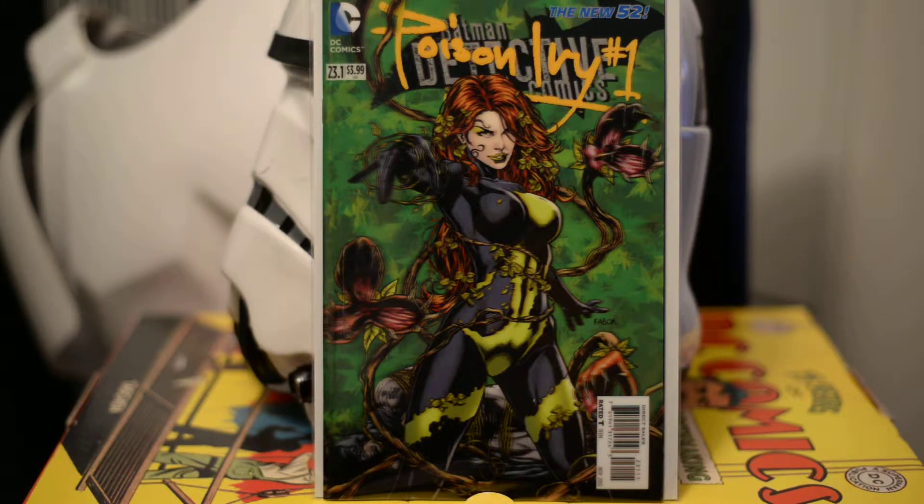So first of all, Mike, what are we looking at here? What book is this? This is Poison Ivy. I really like the backstory of this one. She's a Batman villain, right? Yes, she is.